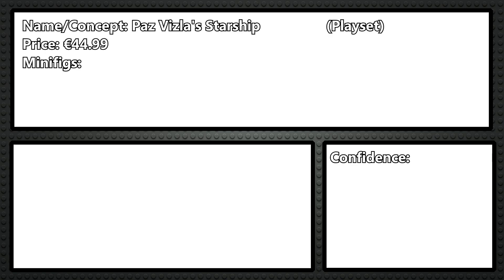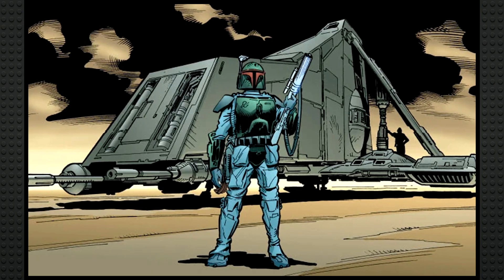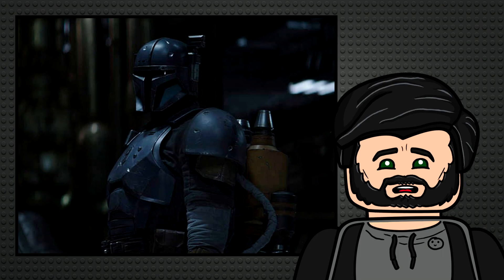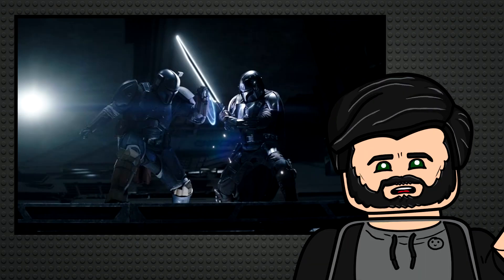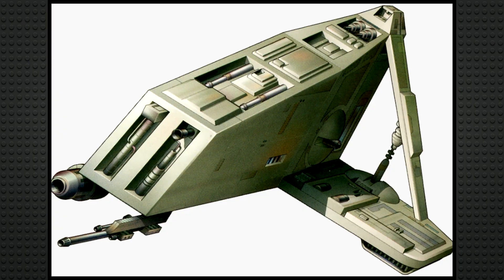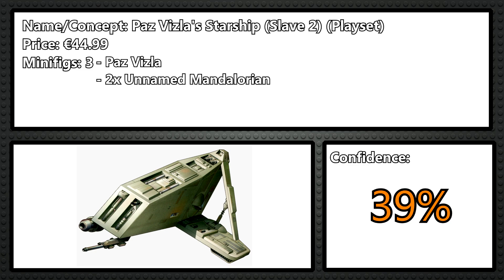I think 75366 will be a little bit controversial — it'll be called Paz Vizsla's Starship for 45 euro, and I think this will be a modified Slave II. It's a nod to fans of the comics, kind of a Legends ship, and I think it's in line with Paz's character based on how traditional he was with the Mandalorian creed in Book of Boba Fett. This will be based on Mandalorian season 3 — I feel like Paz is going to come back in the show and he needs a ship. I think it'll have three minifigures: Paz Vizsla and two unnamed Mandalorian loyalist-type Mandalorians.